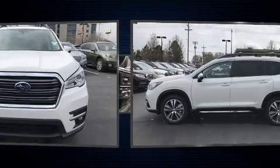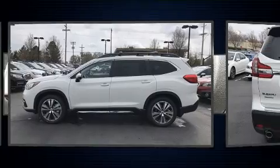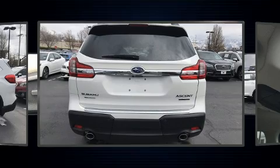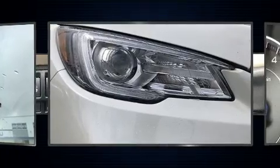It distinguishes itself from the competition with features such as a power seat, turn signal indicator mirrors, lane departure warning, and seat memory. Features such as automatic climate control and leather upholstery prove that economical transportation does not need to be sparsely equipped.